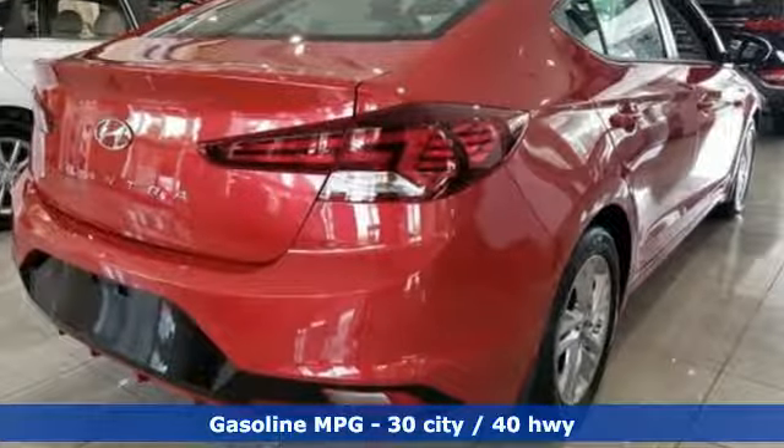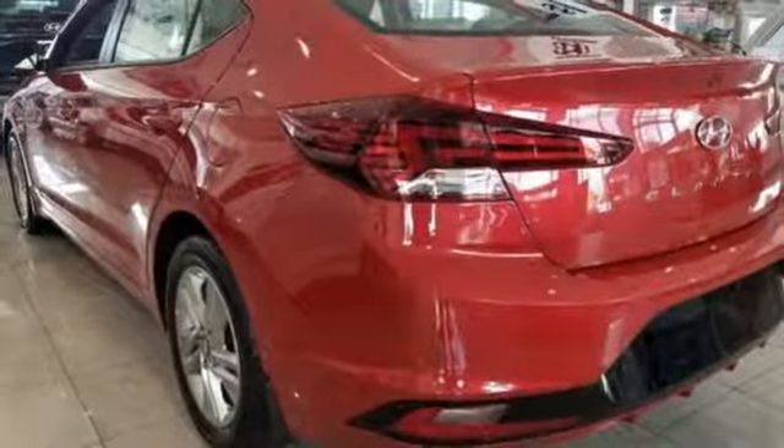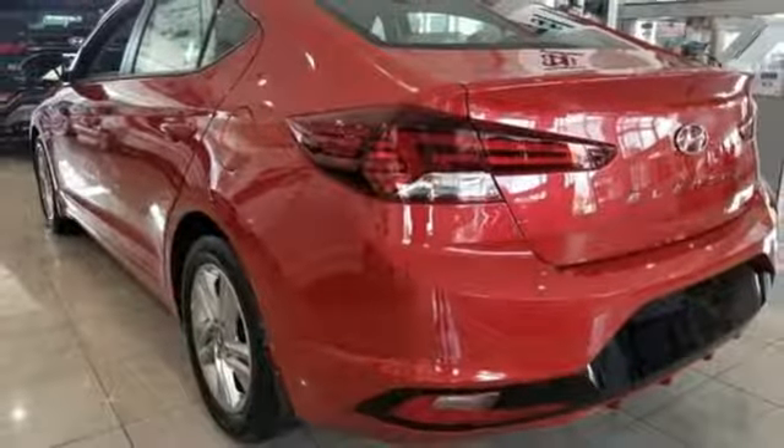It's equipped for all your driving needs and wants. Streaming audio, power heated mirrors, dual zone climate control, wireless phone connectivity.